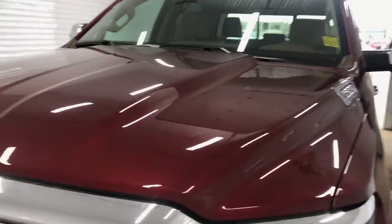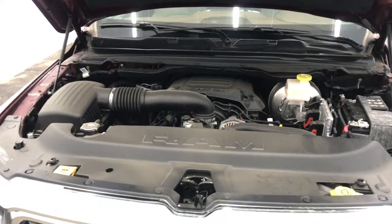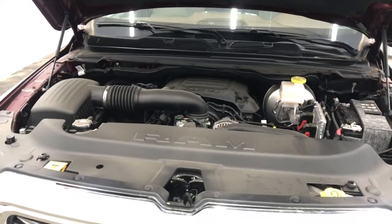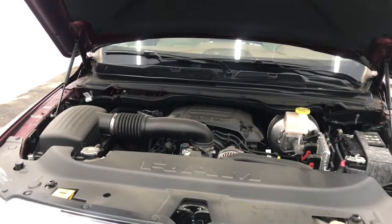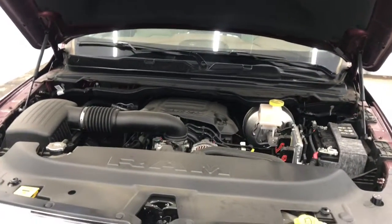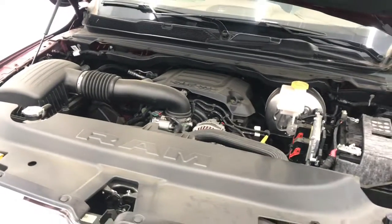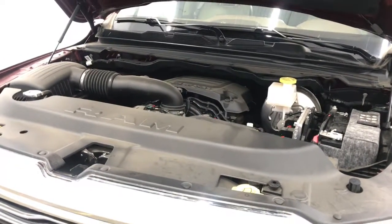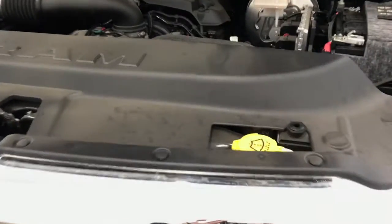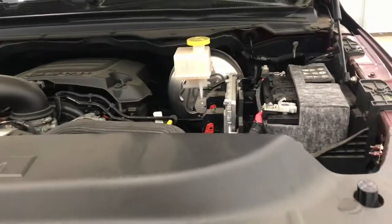Now let's take a look under the hood. Under the hood here, we have a 5.7 liter V8 VVT Hemi engine. This engine is equipped with 395 horsepower and 410 pound-foot of torque. This vehicle also has the Fuel Saver multi-displacement system, simply meaning that four of the eight cylinders will shut off in order to save on gas. We've also got your windshield fluid, your coolant fluid, and your battery, all accessible for when you need them.